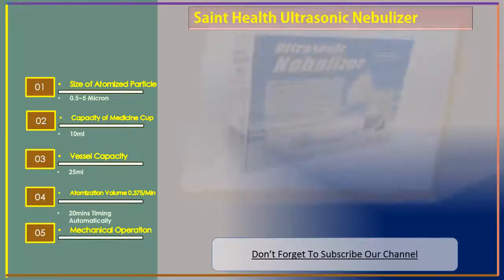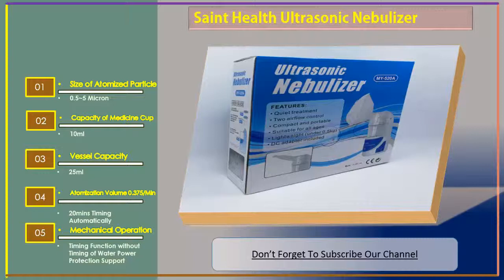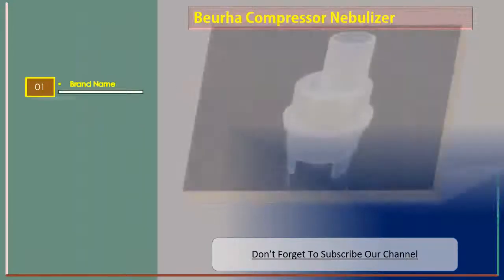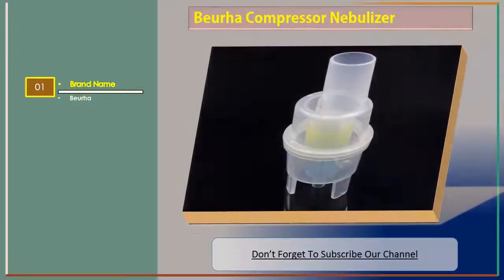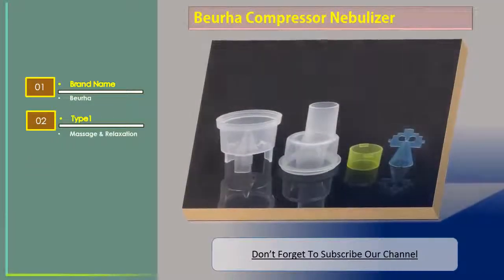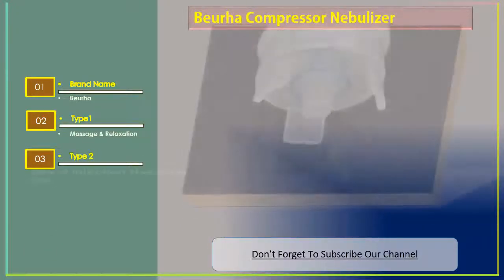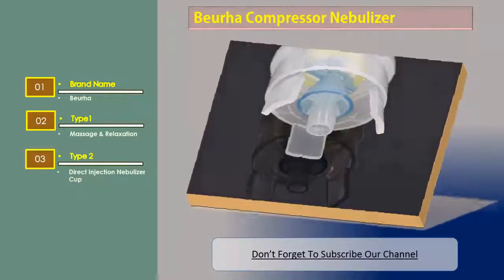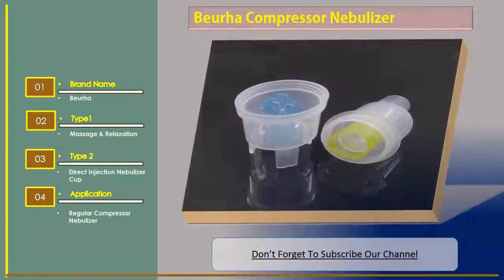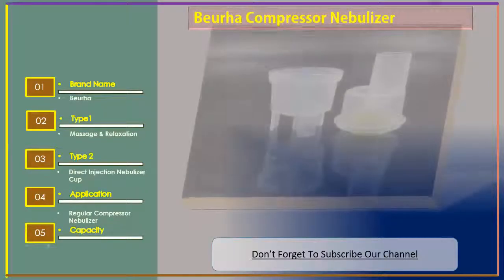It also features mechanical operation timing function without timing, water power protection support. Number two: Be Your HA Compressor Nebulizer. Brand name: Be Your HA. Type 1: massage and relaxation. Type 2: direct injection nebulizer cup. Application: regular compressor nebulizer. Capacity: 10 milliliters.